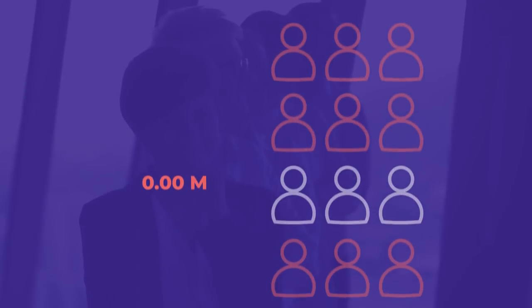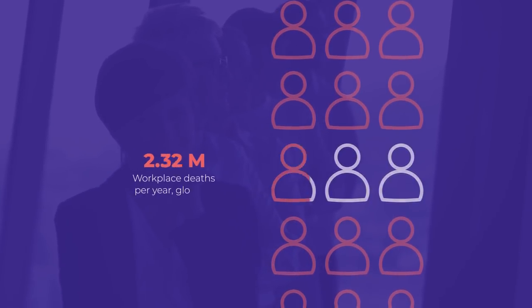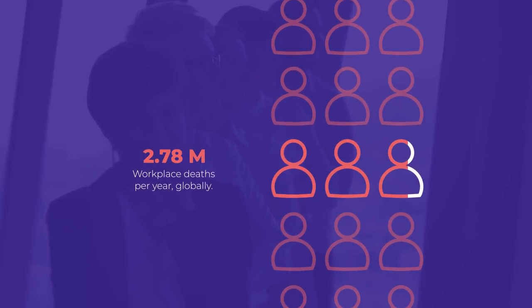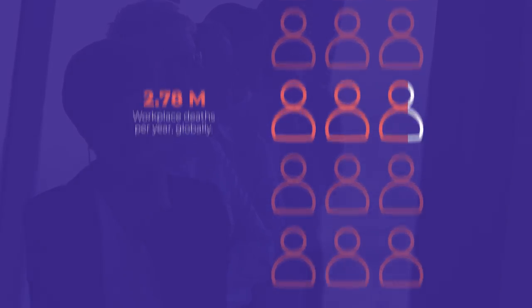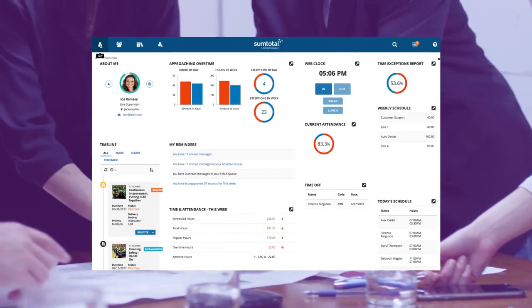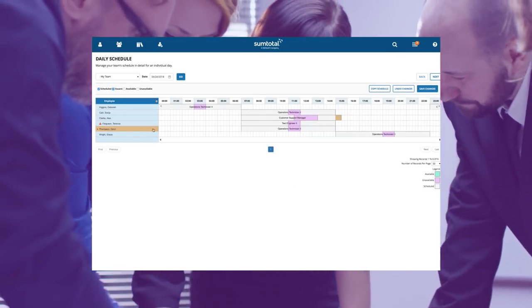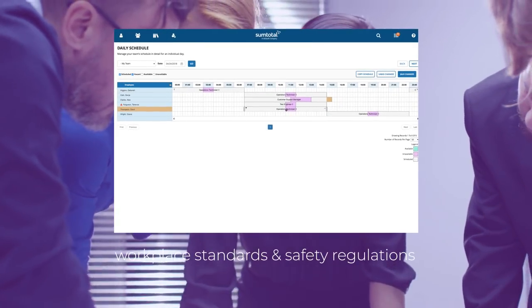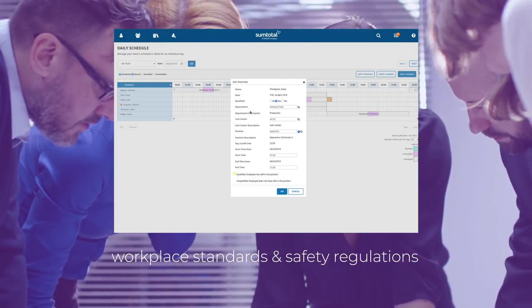SumTotal and Skillsoft are leading the movement towards safer workplaces around the globe. Accidental injuries and deaths at work are unacceptable, and we're committed to advancing technology to reverse this grievous reality. With complete process automation, global legislations and even complex compliance policies are enforced, making adherence to labor laws, workplace standards, and safety regulations a natural part of the workday.